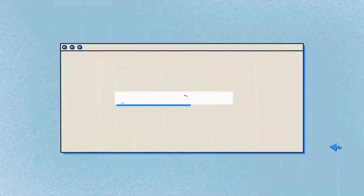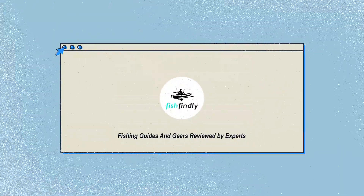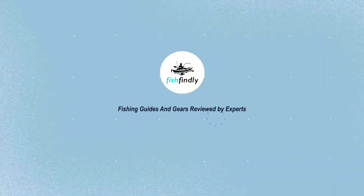Our newest choices can be seen at fishfindly.com — search 'best portable gas grill for tailgating,' or simply click the link below in the video description. Fishfindly: fishing guides and gear reviewed by experts.